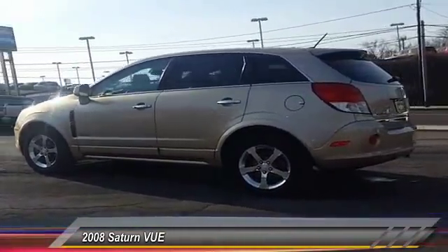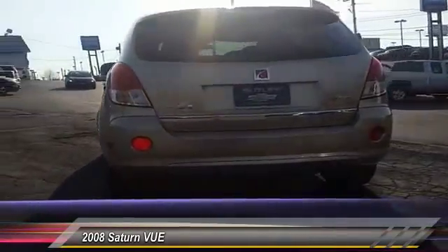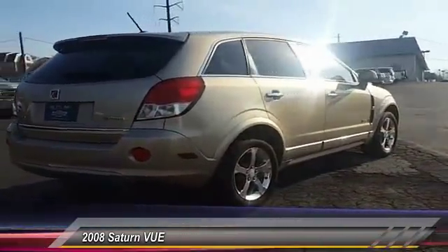This vehicle has less than 105,000 miles. Here are some of this vehicle's great options: keyless entry, stability control, anti-lock braking system, and traction control.